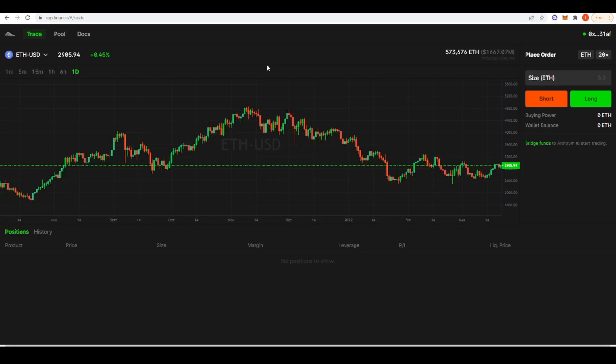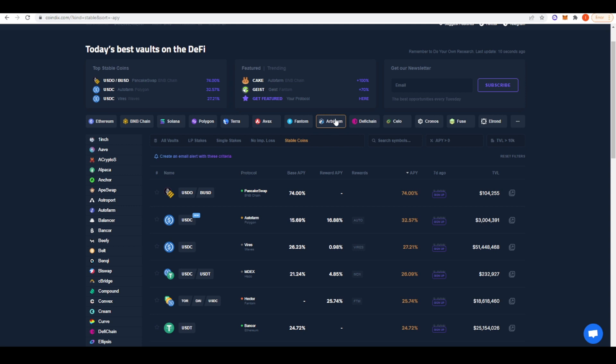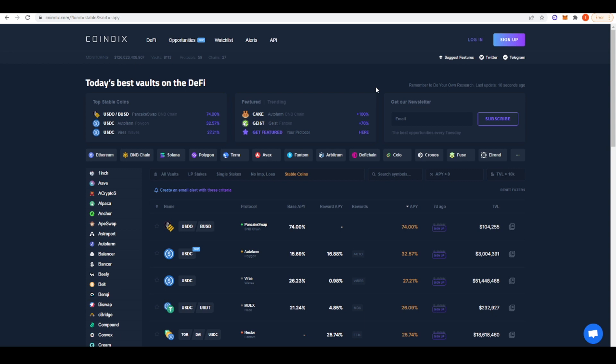Those are all the places I could find for the highest yields on your ETH — and honestly it's not actually that high. I think this is mostly because ETH whales are going onto Arbitrum and diluting all the yields, so high-yield opportunities get swallowed up quickly. There are good resources out there like Coindex, where you can choose which chain and which tokens you want to look at for the highest yield — I'll link that in the description. If you have any more ideas for getting high yields on your ETH on the Arbitrum network, please leave them in the comments. Thanks for watching and make sure to subscribe.